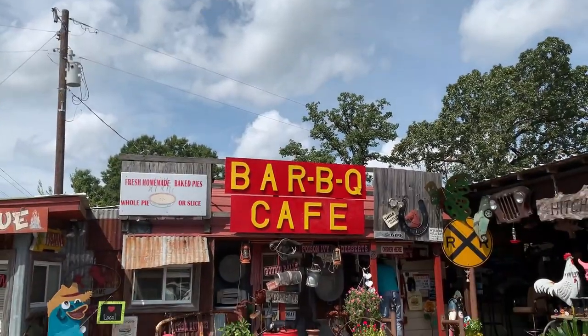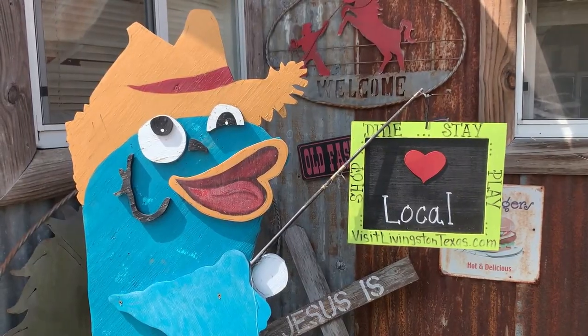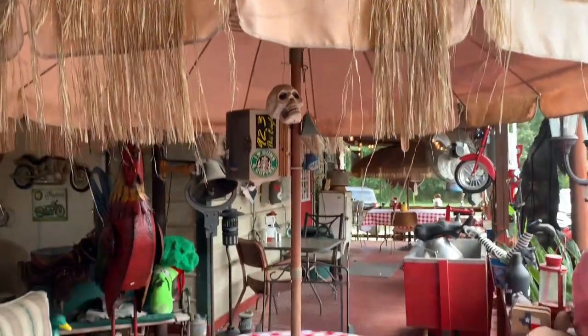Hitchin Post Barbecue is just as much of a place to grab a bite to eat as it is an attraction in itself. Walking around, there are different types of random and eclectic items that make it fun just to see everything.